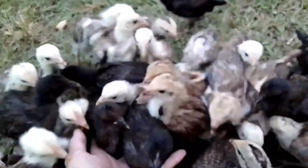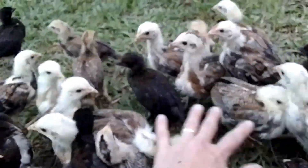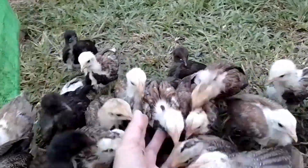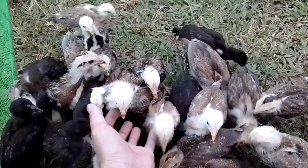They are very active, love eating and play. Their history is a long story to tell. These chicks have different colors — some are black, gray, yellowish, brownish. They are hungry at this time when I shoot this video.